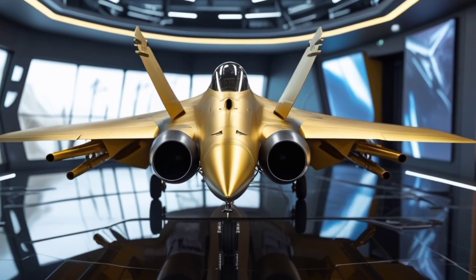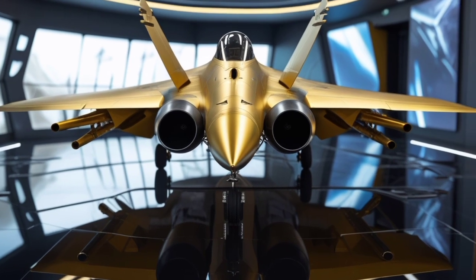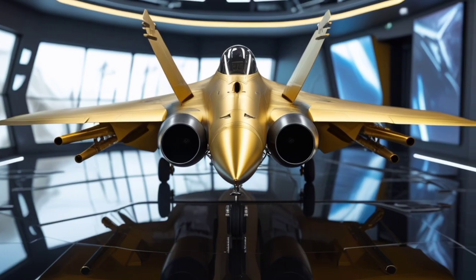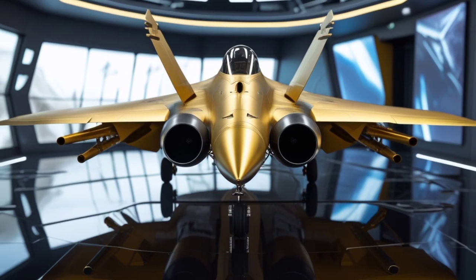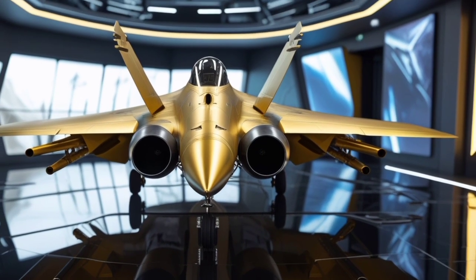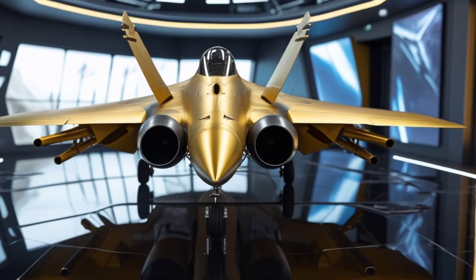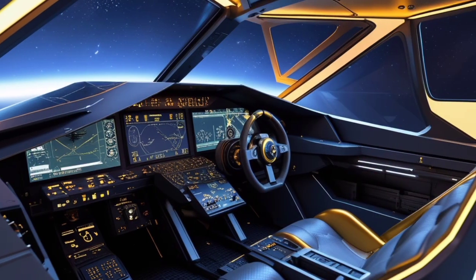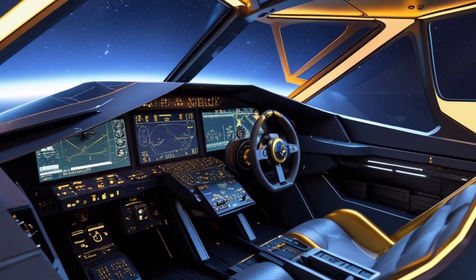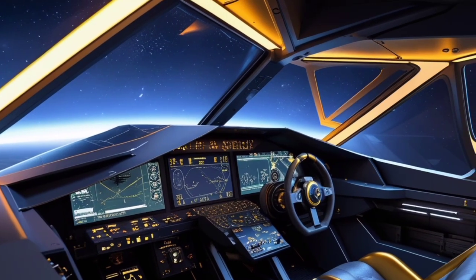The modular design allows for rapid upgrades, meaning it's not just a 2025 fighter jet but one that's built to evolve with future warfare technologies. Whether it's AI upgrades, new weapons systems, or enhanced communication networks, the F8 is ready to integrate them seamlessly. This future-ready platform ensures it remains relevant and dominant for years to come. The standout feature is its stealth communication technology — the F8 uses encrypted laser and quantum networks to remain in contact with command and other jets without being detected.